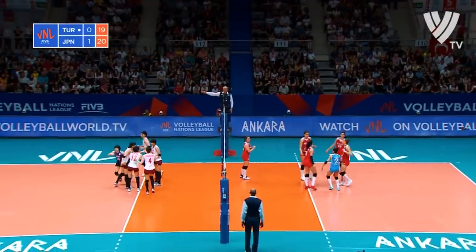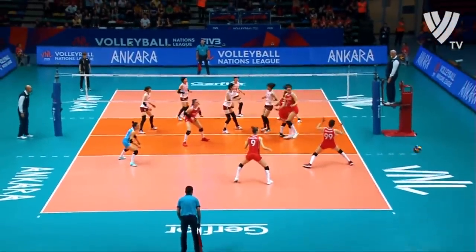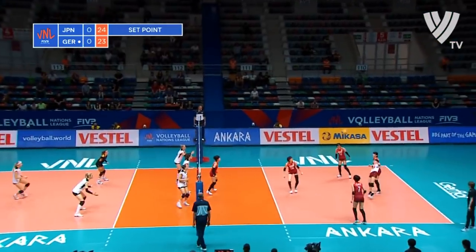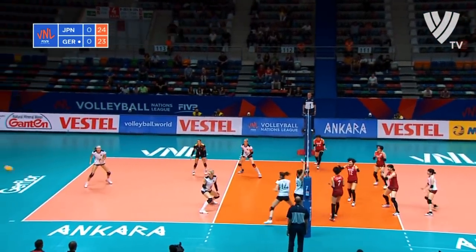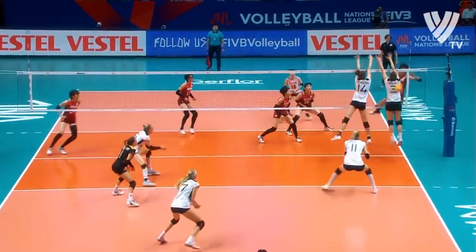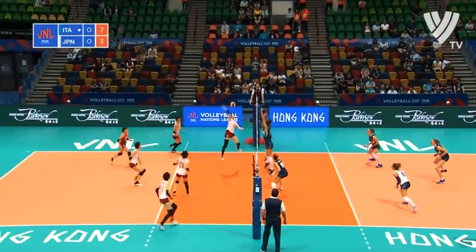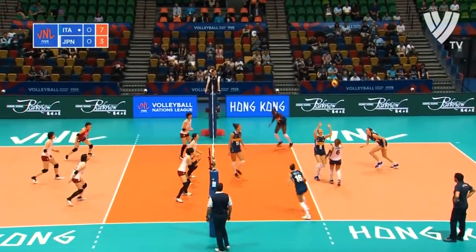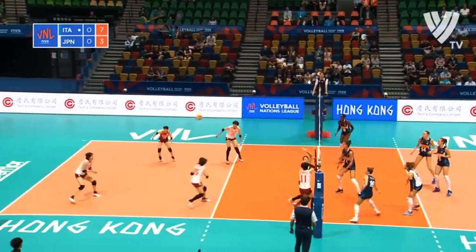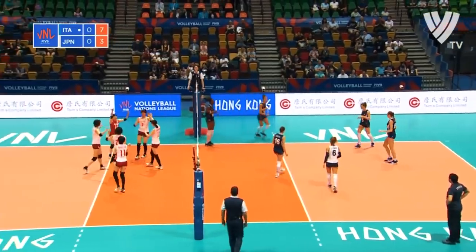Scouted magnificently — the service reception front against Turkey, she's serving now. Ishii finding the space down the sideline. Pietrini playing well in the backcourt. Bozzetti goes power tip down the line — and that's a nice finish.